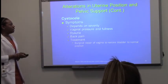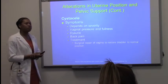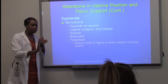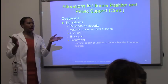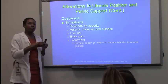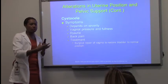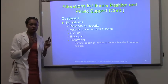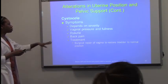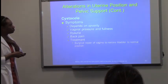Symptoms include vaginal pressure, fullness, and dysuria, although depending on how much protrusion there is, they may not feel anything. Sometimes they'll go to the doctor and be told they have a cystocele when they didn't even know. But when it is protruded out more, they do have more urinary issues and also back pain. Treatment is to surgically repair the vagina to restore the bladder to its normal position.